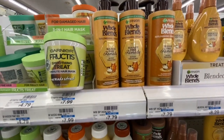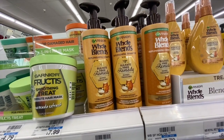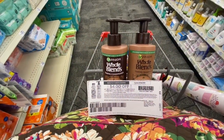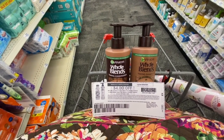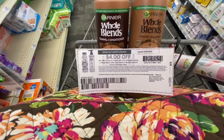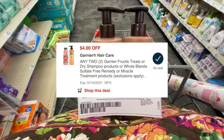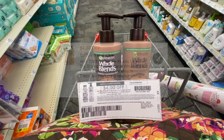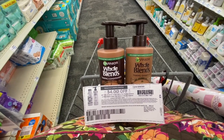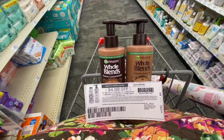Now I'm going to pick up two Garnier Whole Blends for $7.79 each — it's spend $15, get $5 Extra Bucks back. Both equal $15.58. I have a $4/$2 printable coupon from Coupons.com and a digital version — I'm assuming the digital will glitch with the paper one, taking a total of $8 off. I'll pay $7.58 but get a $5 Extra Buck back, making the final cost $2.58.